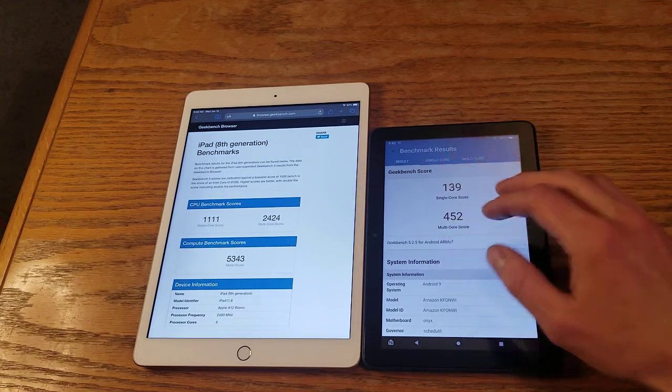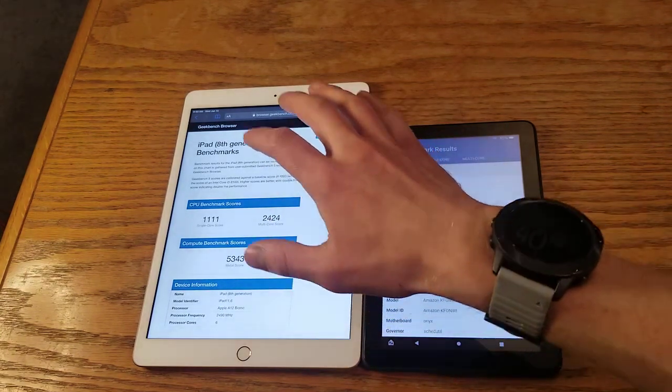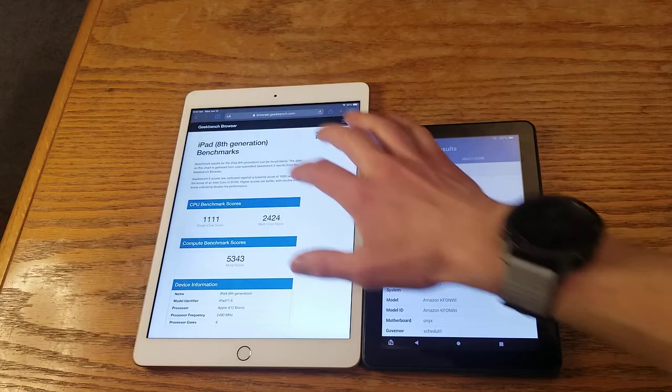The main thing is that one extra gigabyte of RAM compared to the non-Plus version. Let's go over Geekbench, then click over some specs, then get into the actual speed test.